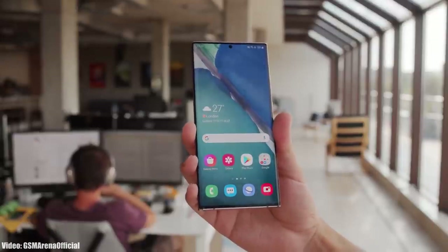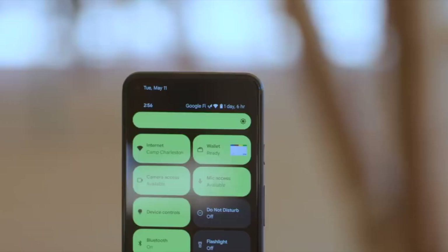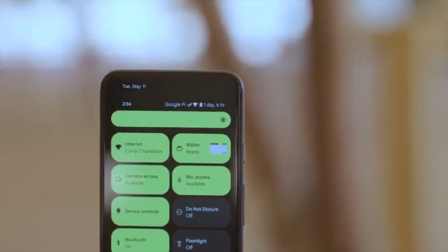Right now I don't have the actual screenshot of the update, but the size of the update will be around more than 2 GB and it has the January 2022 security patch. This update has Android 12 and will bring all the stock Android 12 features.